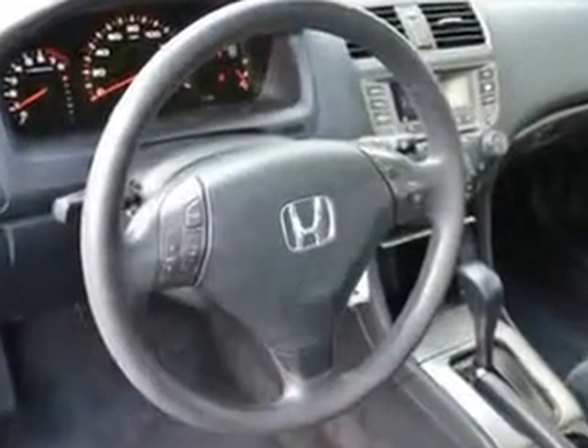Enjoy the drive and have peace of mind in this 06 Honda Accord. See us at Woodfield Acura today.